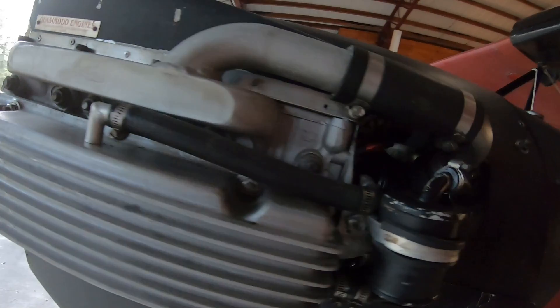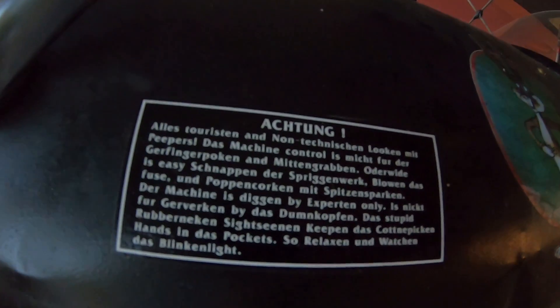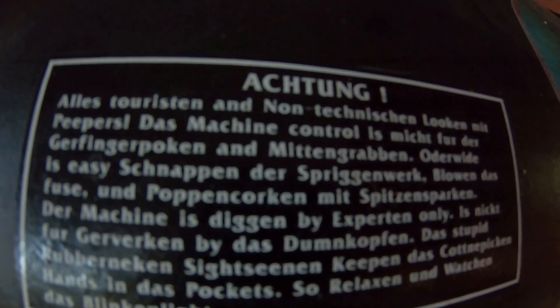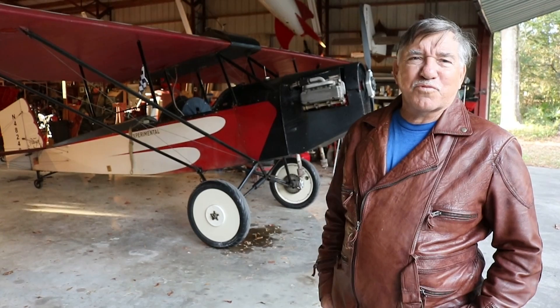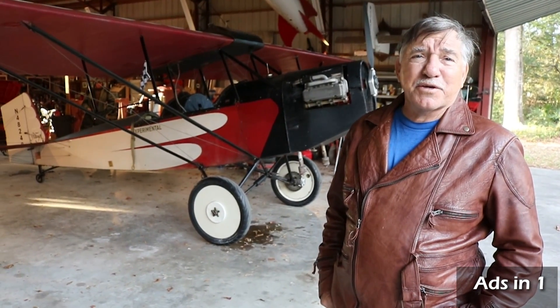Where are some of your most favorite places to fly this aircraft? I'm just doing the Waldo Pepper thing all over North Florida — I just fly it everywhere. I have the Stinson, but I hardly ever pull that out of the hangar anymore. I have so much fun with the Pete that I'm at the airport a lot more these days.